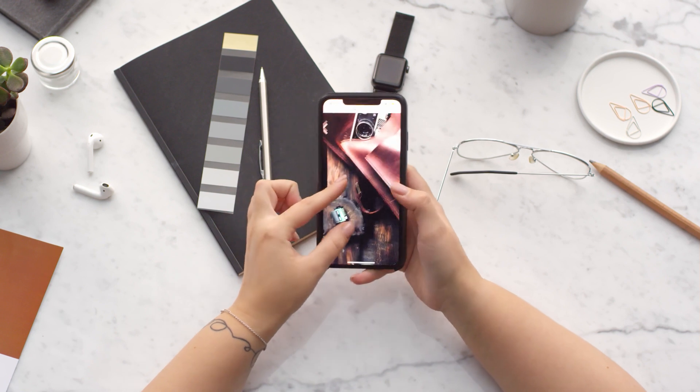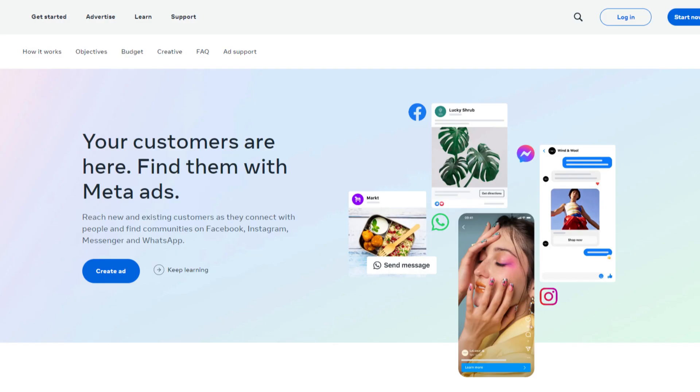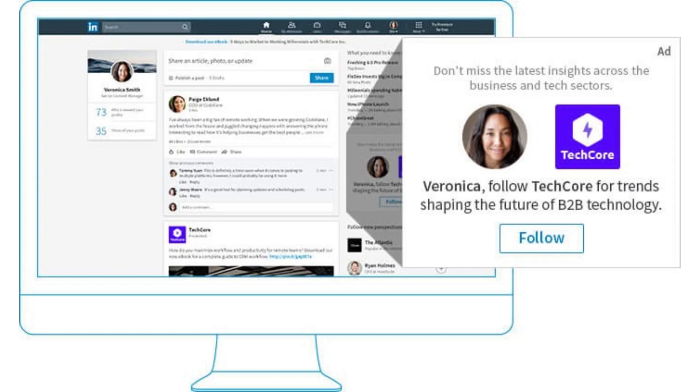And finally we have social media advertising — on the places where most people spend most of their time. Platforms like LinkedIn, Facebook and others allow you to create tailored ads that reach your target audience.